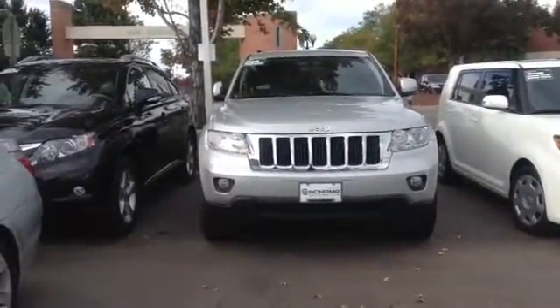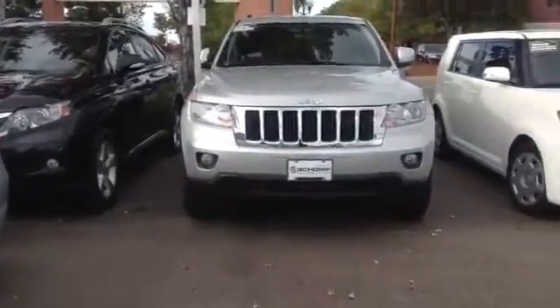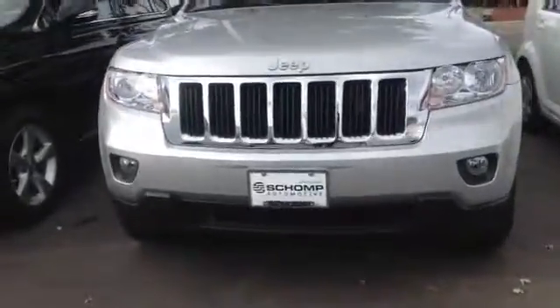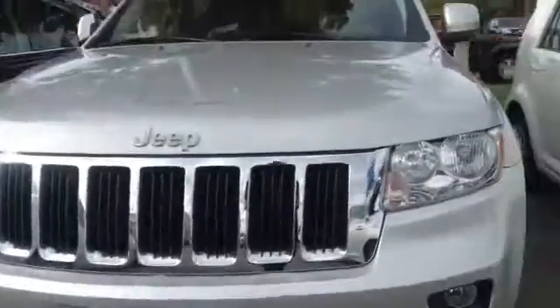Alright, it's Sean O'Connor here showing you the 2012 Jeep Grand Cherokee Laredo that we have. It's a beautiful silver color. It's got some fog lights as well. Mesh grill right there down below. Let's take a look at the car.